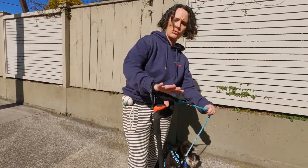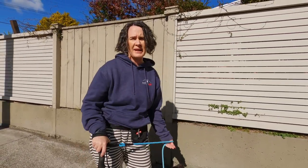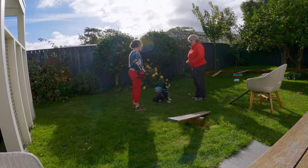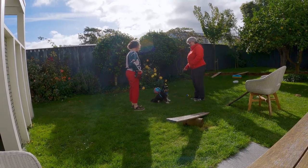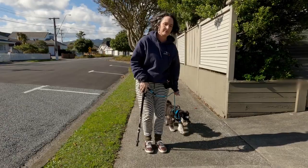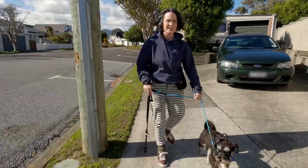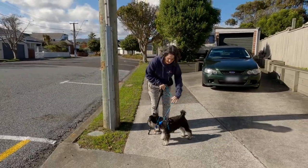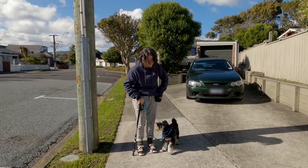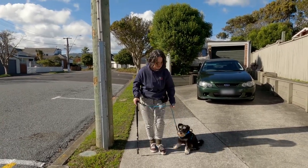I have the added complication of adding in my walking stick. When he goes to pull ahead, as he jumps out and pulls ahead — let's stop, let's take a step back, let's use our touch tube. So when he's pulling ahead, I stop, and I do touch, touch, touch — get him in the right position — ready to start again.